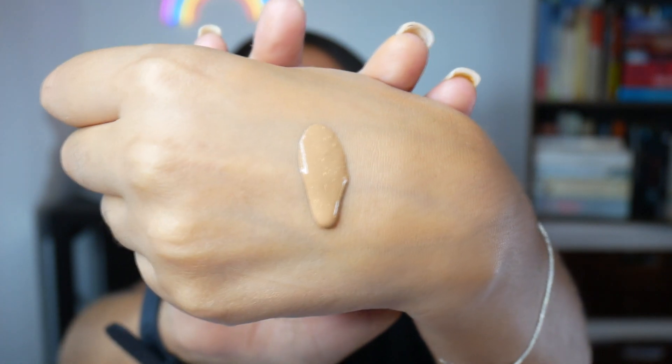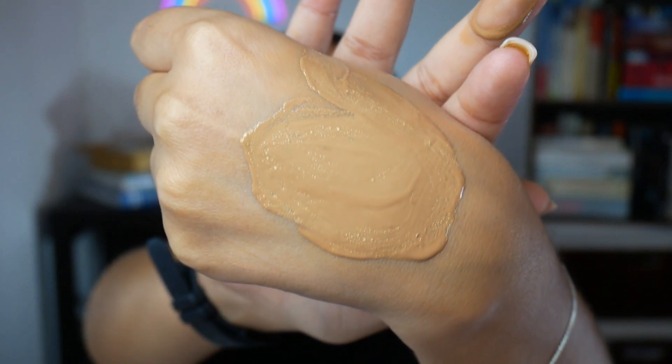Lastly, the Barry M All Night Long Full Coverage Foundation in the shade Waffle — I tried to use this the other day and it has completely split. When I try to mix it, it has these weird flecks in it and I don't feel comfortable putting that on my face. It still smells fine but the pigments have separated from the oils, so it needs to go in the bin. That's everything for today's video — I really hope you guys enjoyed it and I'll see you all in my next one. Bye!